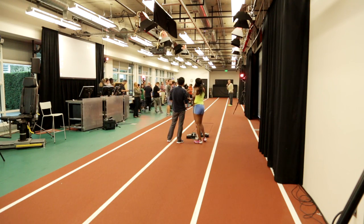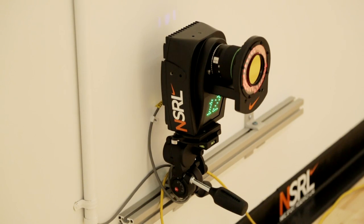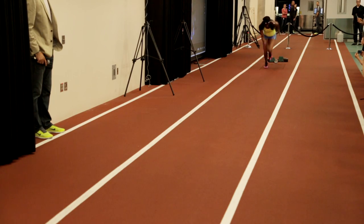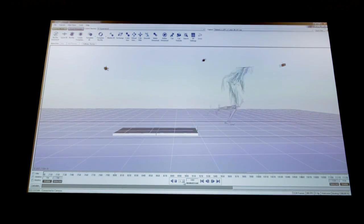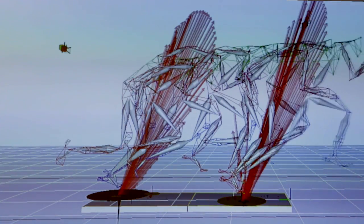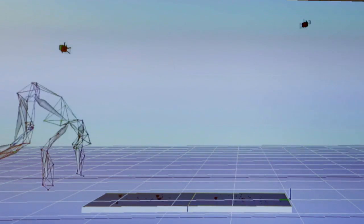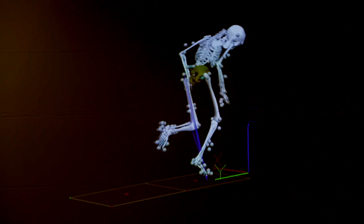We're standing here on the track in the Center of the Sport Research Lab. We're surrounded by a motion capture system and we just walked the media through an example of a sprinter coming out of the blocks, showing how we're able to collect the three-dimensional motion of an athlete and from there calculate the power they produce and the energy produced or lost at different joints — an understanding of how that motion contributes to their overall performance. In this case, it was sprinting.